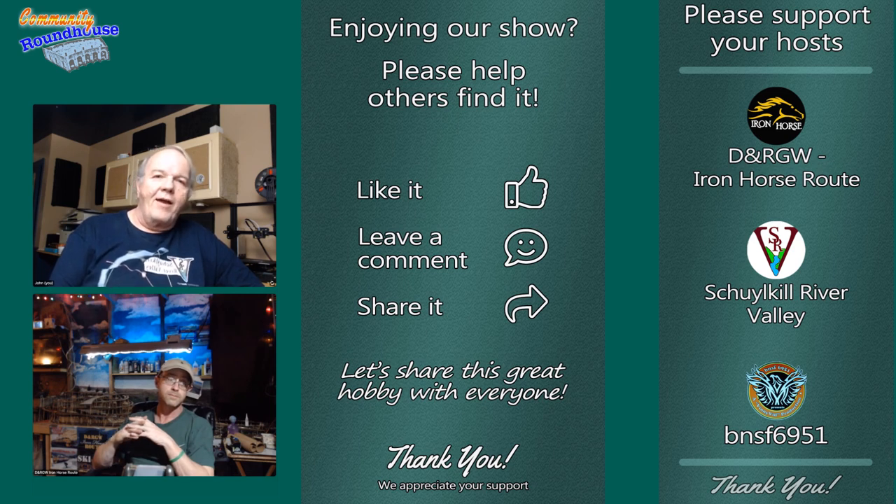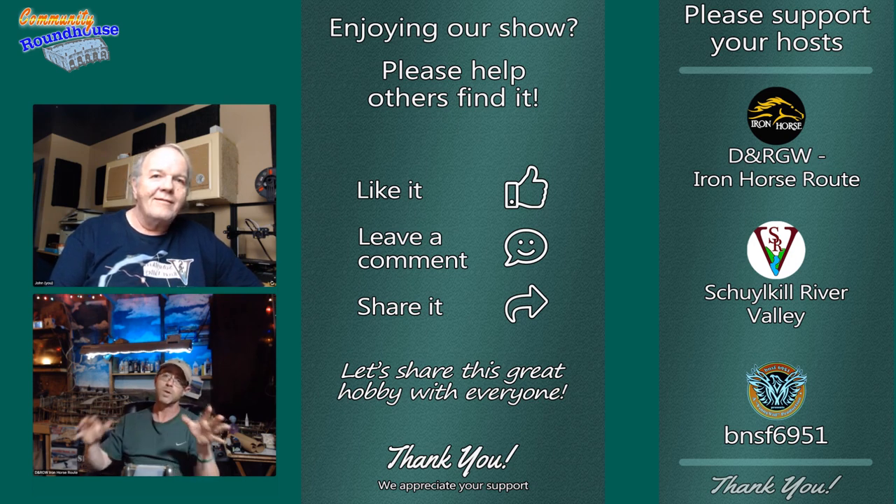They had a great time tonight and hope everyone did too. They're heading over to Sparky's live stream now. They really appreciate everyone who showed up to chat during the premiere.